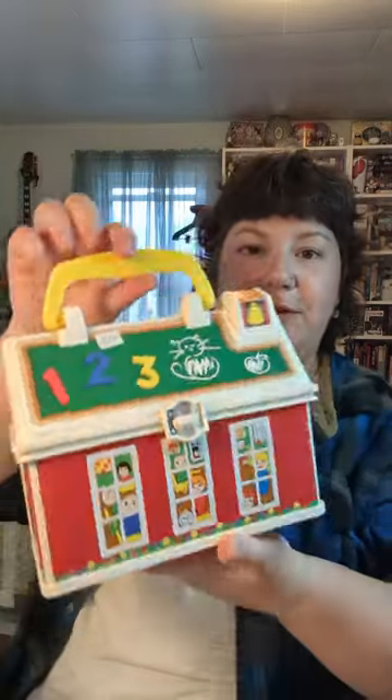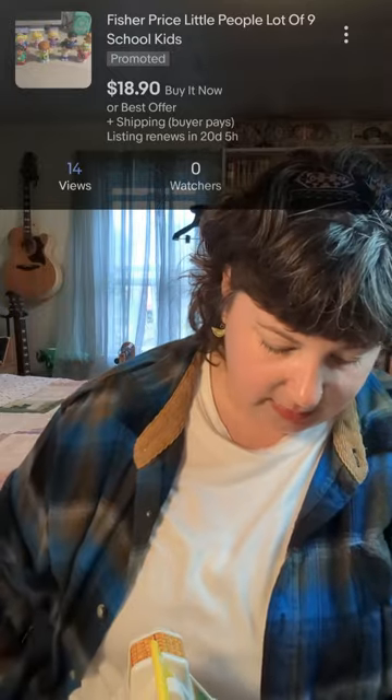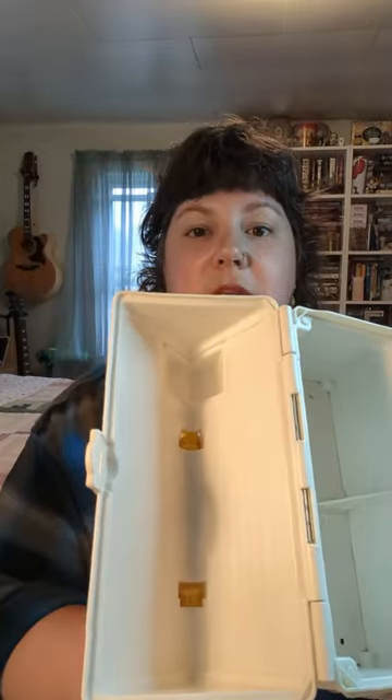Now let's do the sets. This is the first one — we've got the little Fisher Price schoolhouse. That was five dollars; they were both five dollars for these houses. I haven't opened them yet to see what's inside. Oh my gosh, I got lots of little people! The case itself looks really clean — not much wear and tear, just a little scuffing on the sides and the stickers are starting to peel a bit, so it was nice to find it in such good condition. There are a few little kiddos in there — we paid five bucks for that set.